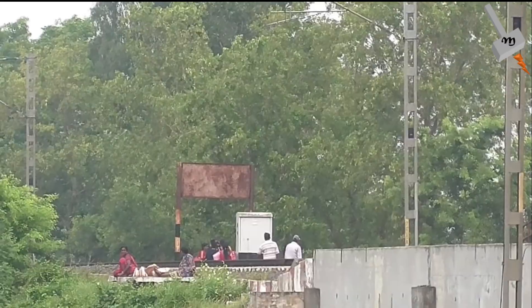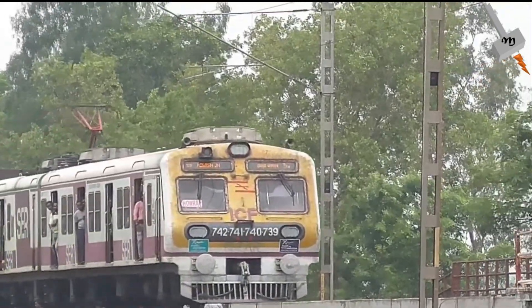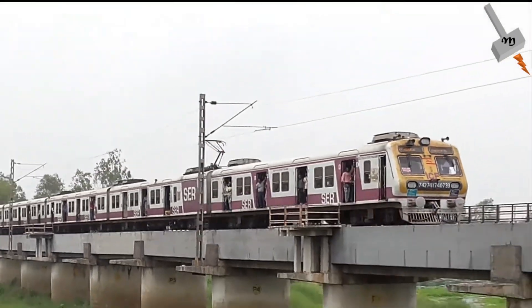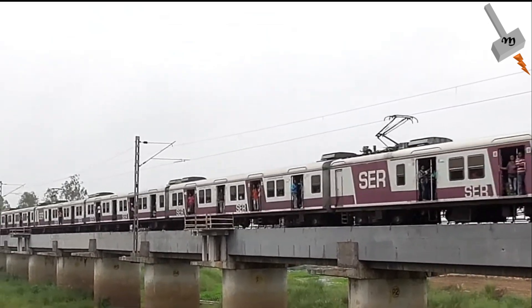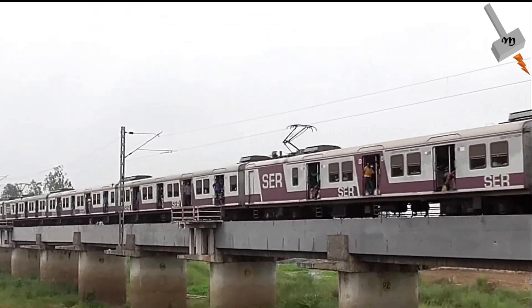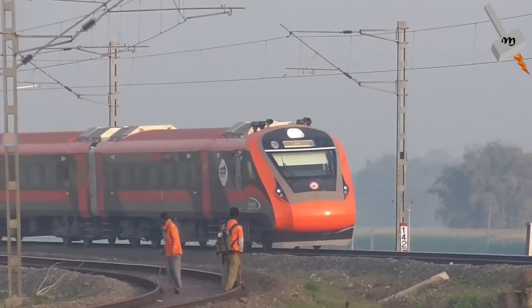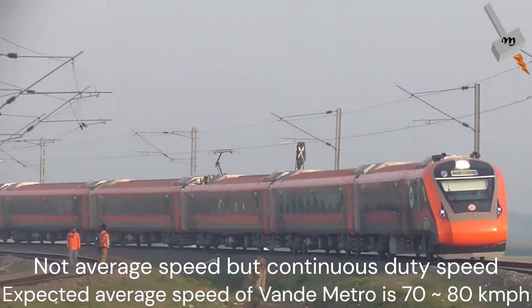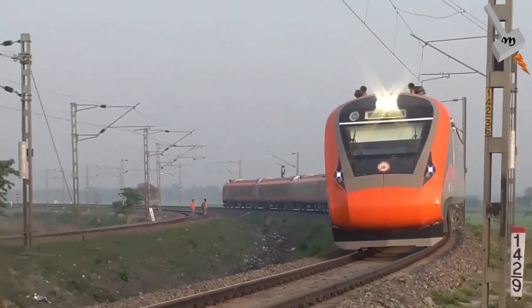If you want to understand operationally what the difference is: a 12-car formation of Memo train can carry 3300 passengers, hauling at an average speed of 49 kilometers per hour and a peak speed of 110 kilometers per hour. Whereas a Vande Metro can carry 3360 passengers, hauling at an average speed of 54 kilometers per hour and a peak speed of 130 kilometers per hour.